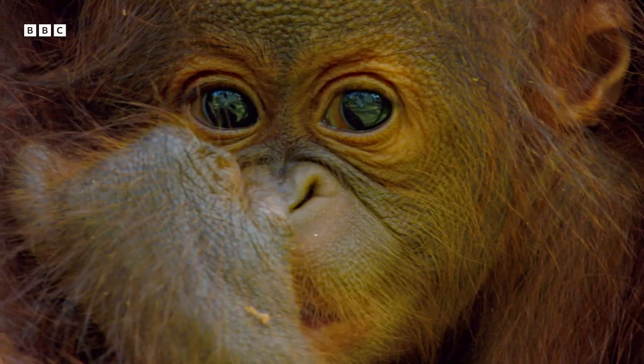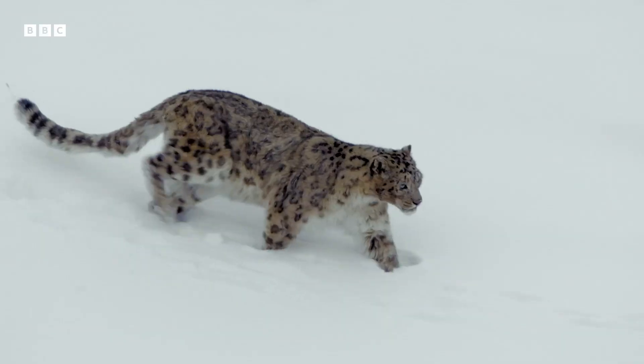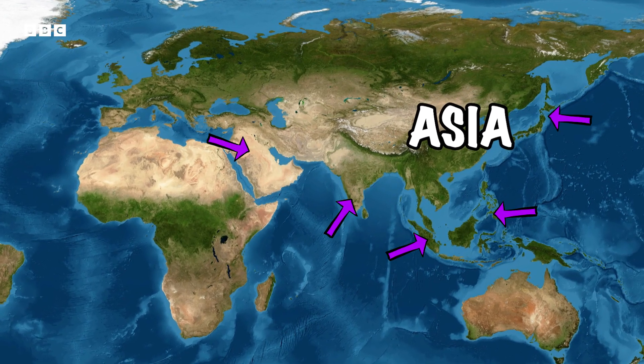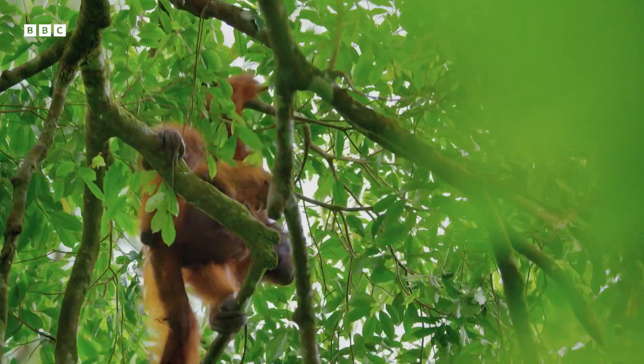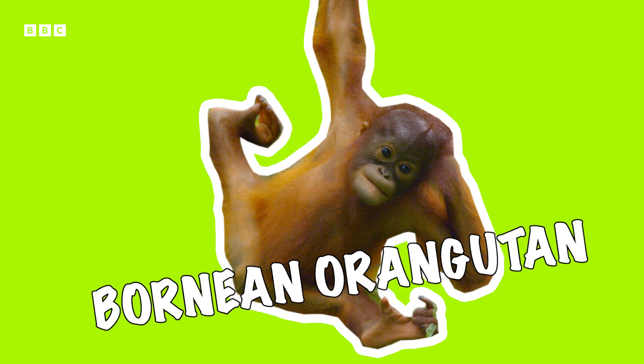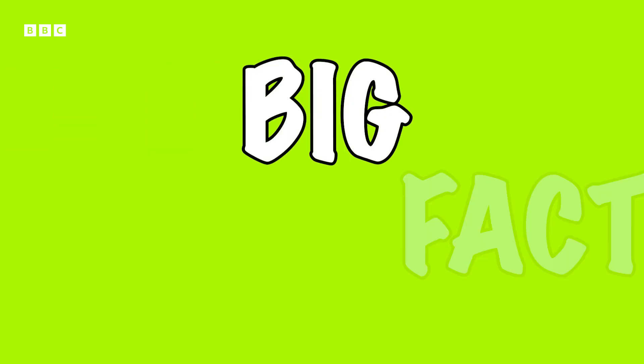Welcome one and all to Asia Fun Facts, the show that introduces you to the awe-inspiring animals of Asia. This time we meet the spectacular, the majestic, the orange Bornean orangutan. Let's start with the big facts.